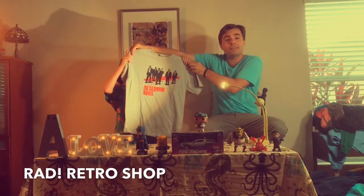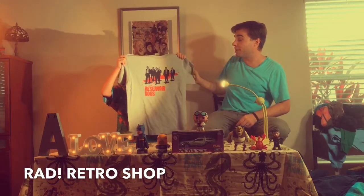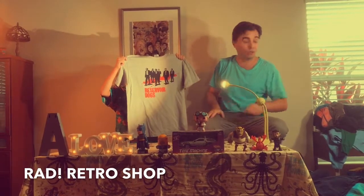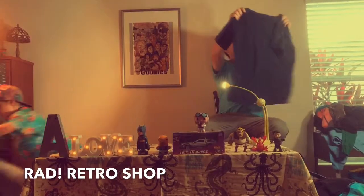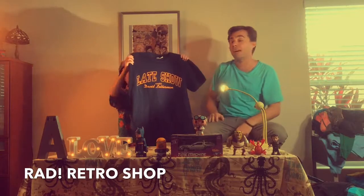Next one: Reservoir Dogs — Quentin Tarantino bringing it. This is a size medium. If you want to look cool in your Quentin Tarantino shirt, grab this Reservoir Dogs one.